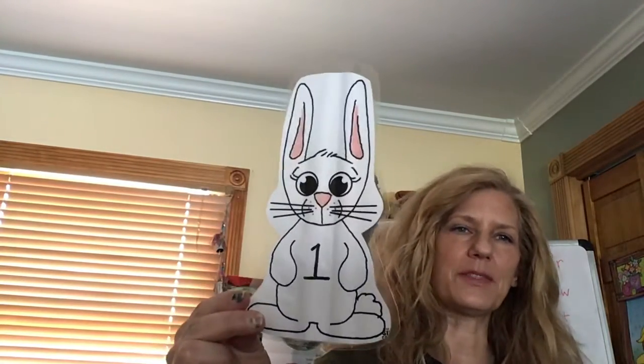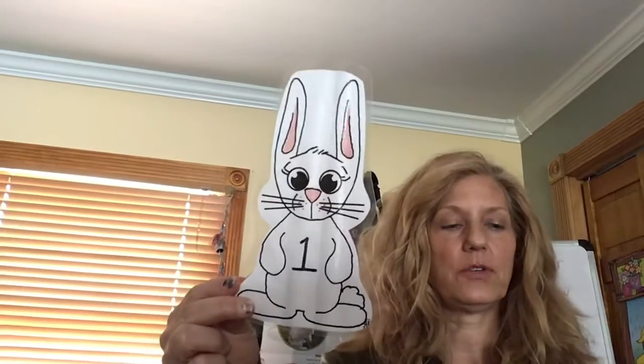Hi friends! I thought it would be fun to do a little number activity that I have with the rabbit theme. I have all these rabbits and they have numbers on their bellies. I'm going to mix them up so they're not in order and let's see if you can identify the numbers by looking at them.